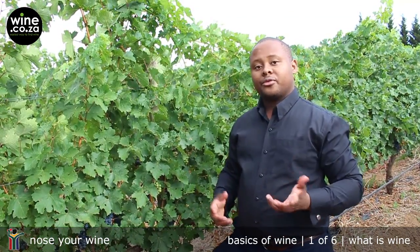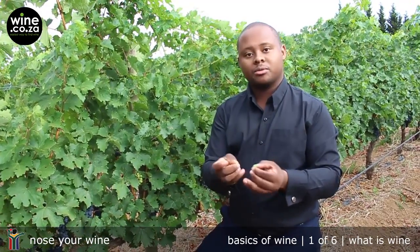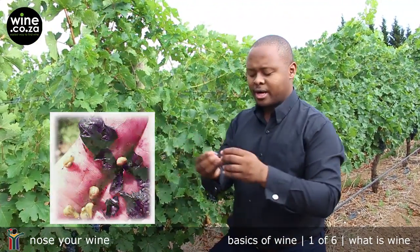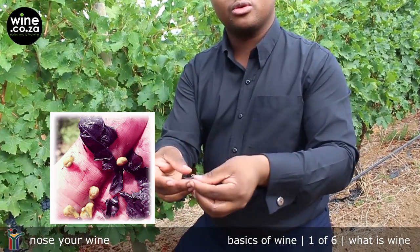All grapes get their colour from the skin. So for white wine, if you look at this over here, there's not much colour when it comes to the skin. But for red wine on the other hand, we use red grapes and with a little bit of skin contact, it ends up giving you red wine.